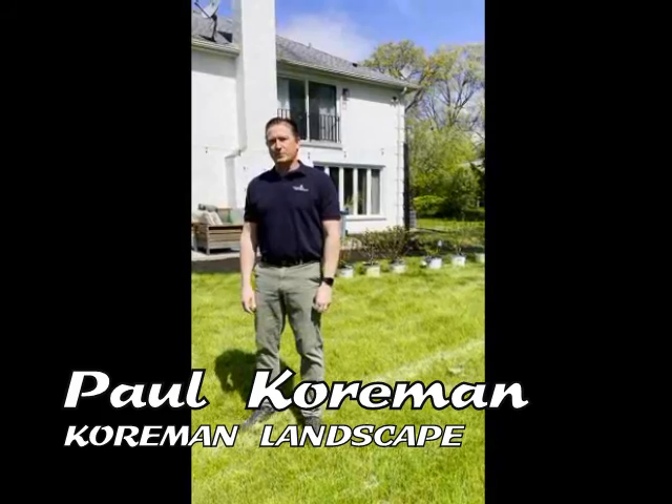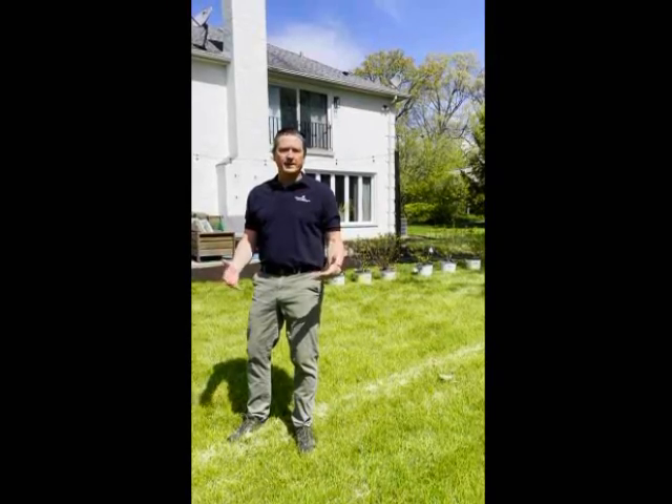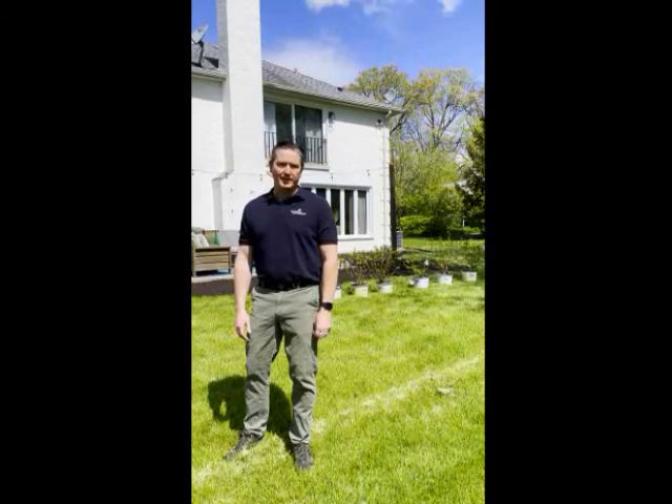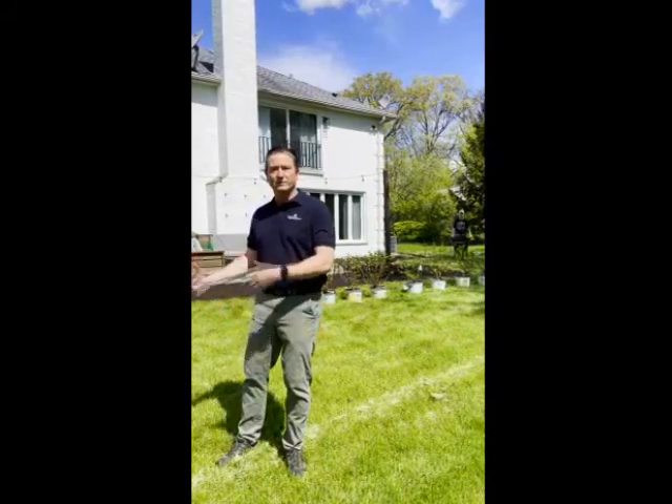Today is our first ever landscape ambush. While the crew efficiently does their work behind me, I'll tell you what's going on. The couple who lives here asked us for a design to put some beauty and privacy on their back patio. They loved the design but for budget reasons decided to wait till fall. Little does one of them know that her wife hired us to install the landscape today. I'm really excited to see what happens when she comes home from work and sees what we can do in just a few short hours.